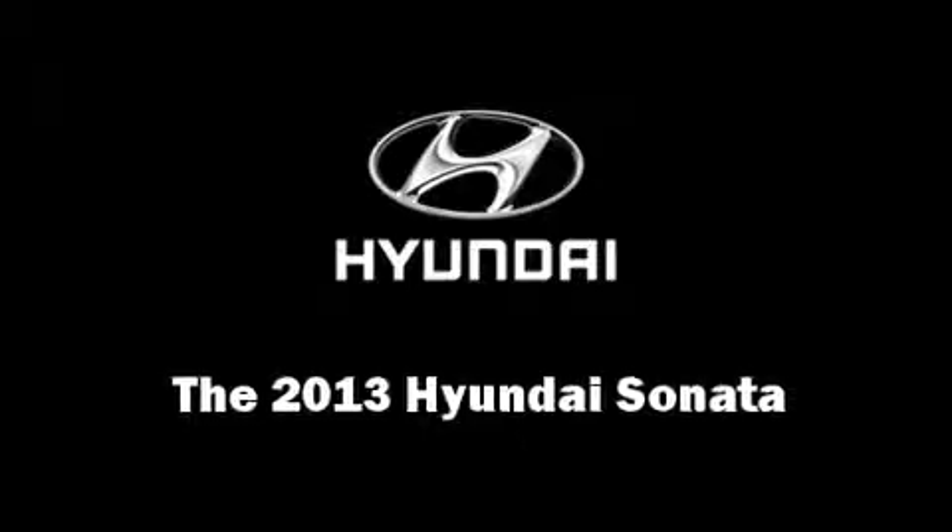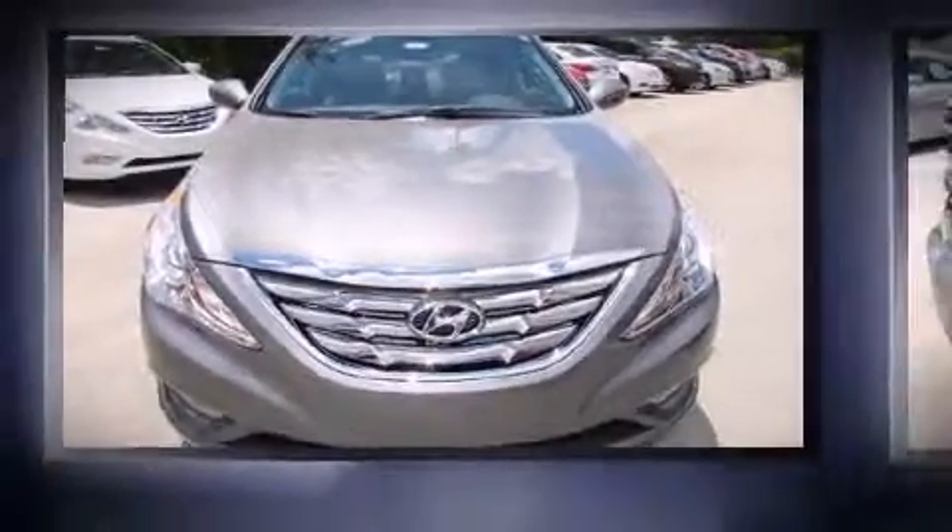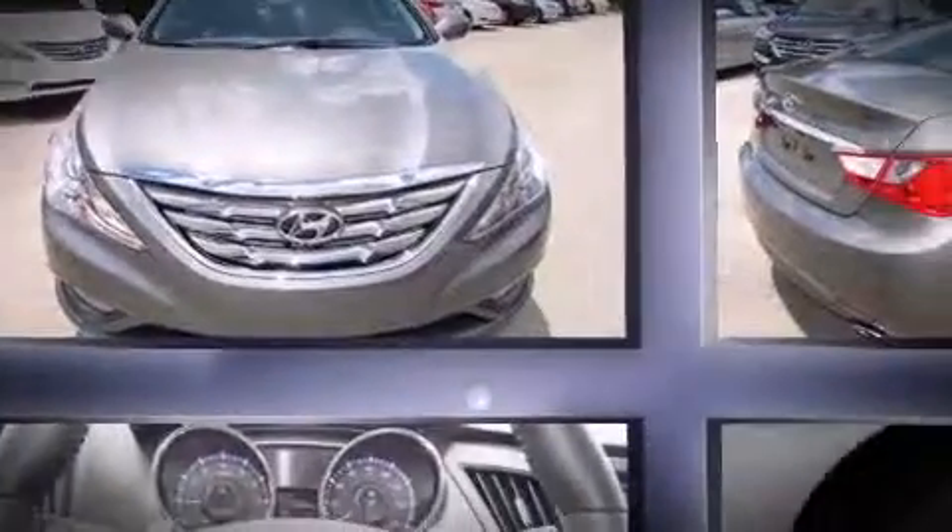The 2013 Hyundai Sonata. This four-door, five-passenger sedan provides a satisfying ride for all passengers.